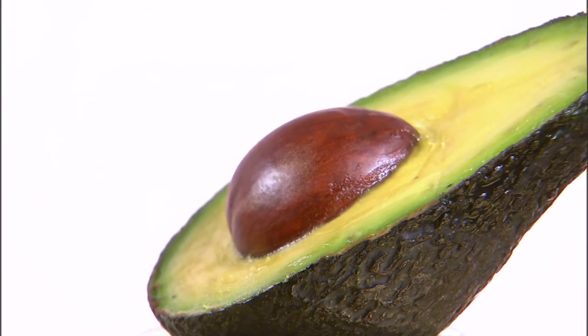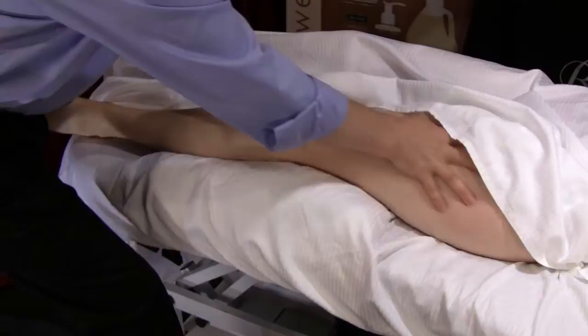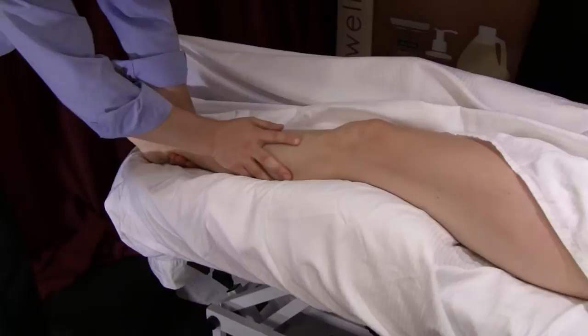This lotion provides the perfect amount of grip without any stickiness, offering ultimate control and no drag. Excellent for dry skin in that it smooths and softens as it deeply penetrates layers of your skin.